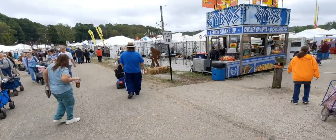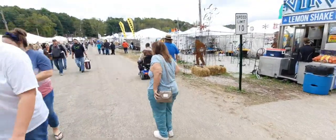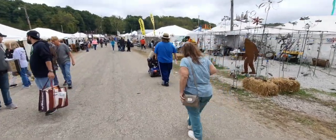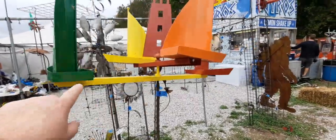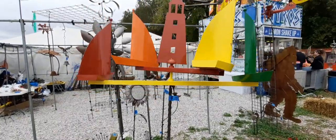Look at the giant Bigfoots - little cut-outs of Bigfoot. That's really cool! See the sailboats, guys? It's a windmill - I've never seen one with boats before.